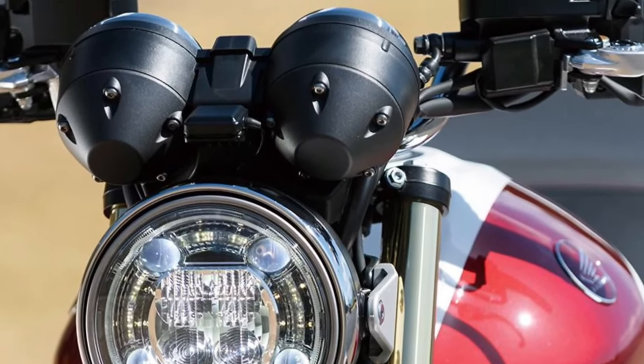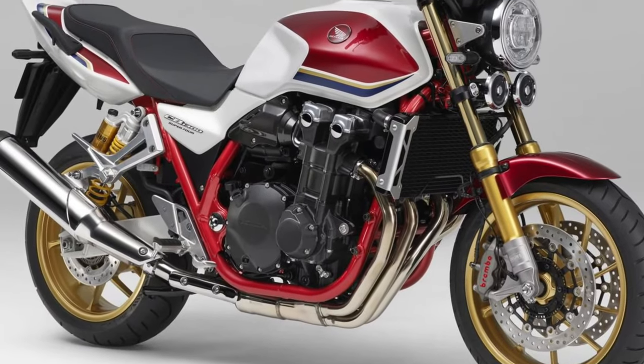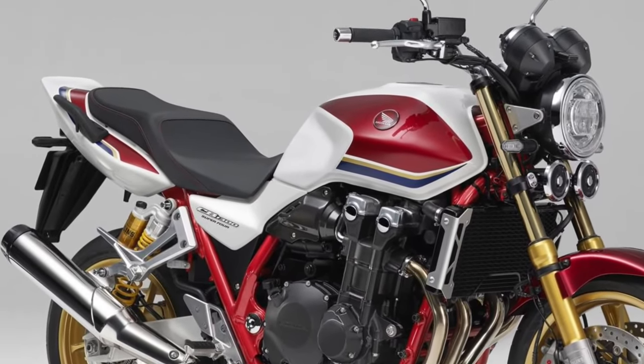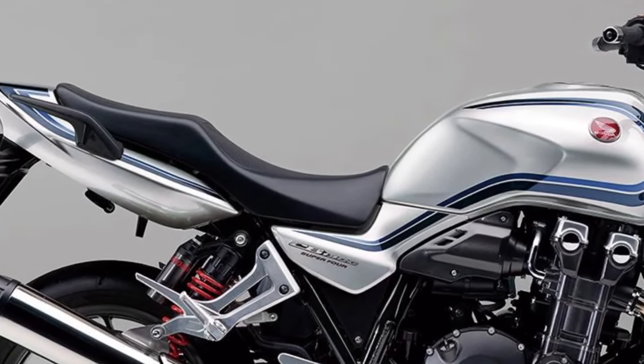LED lighting. The CB1300 features advanced LED lighting technology, including LED headlights, taillights, and turn signals, providing superior visibility and safety for riders and other road users alike.